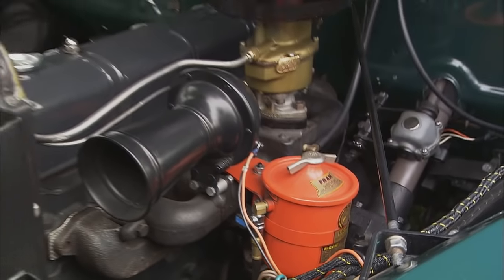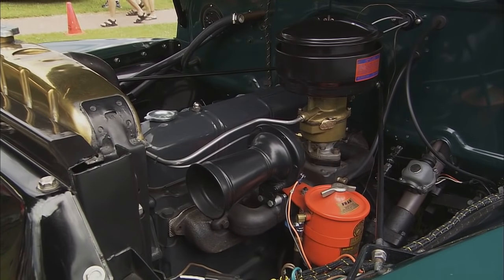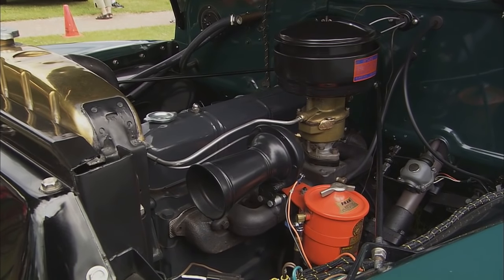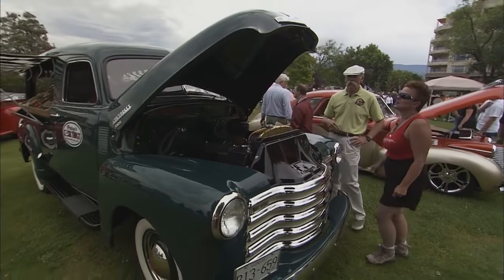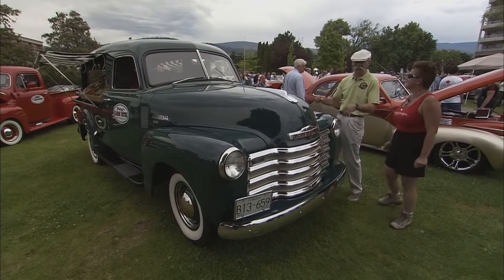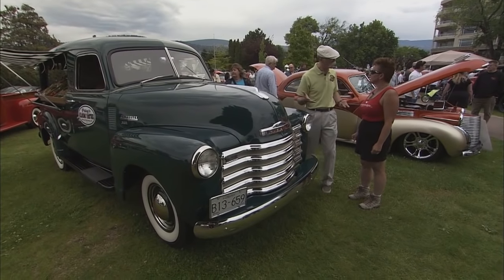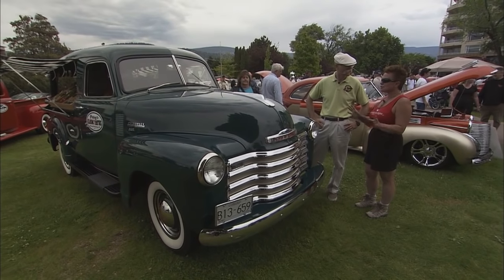I imagine it does just kind of run like a sewing machine, huh? She does. We've actually had people, when the truck is running, ask us if we could start the truck — and we say, it's running already. It's just really, really quiet. Now go ahead and close her up. She's a show special — you don't really drive this around. It's really just for these kind of occasions, right? We pretty well use her for shows.